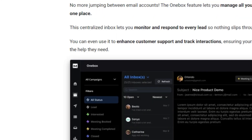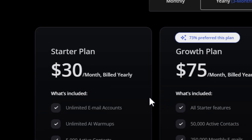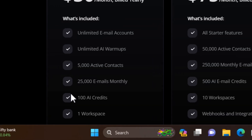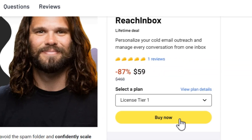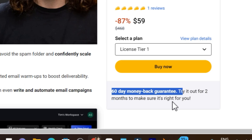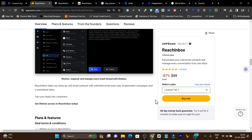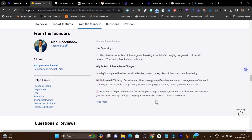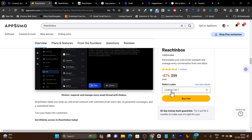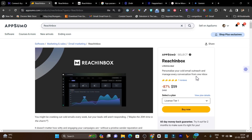This is ReachInbox — the lifetime deal link will be in the description. I'm really impressed with all the AI capabilities and features offered at such an affordable price compared to regular subscription pricing. There's also a 7-day free trial without needing a credit card, but I suggest getting the lifetime deal since there's a 60-day money-back guarantee. If you need help setting up your account or connecting your email, you can book a free call with me — the link is in the description. Hit the like button, subscribe for more tool reviews and tutorials, and I'll see you in the next one.